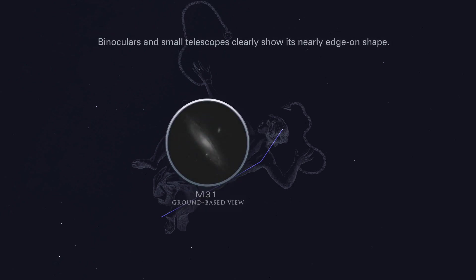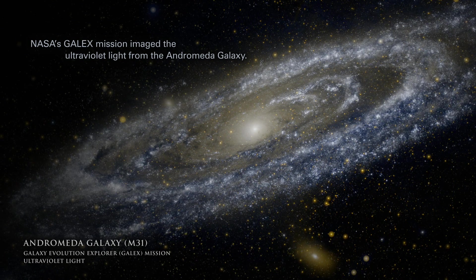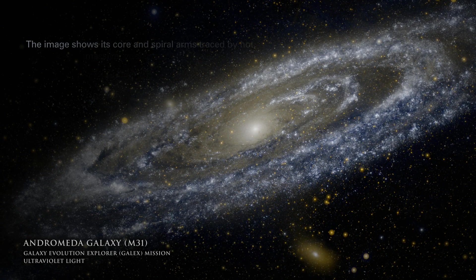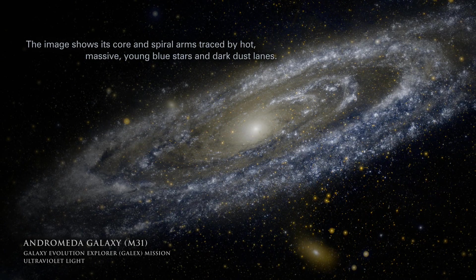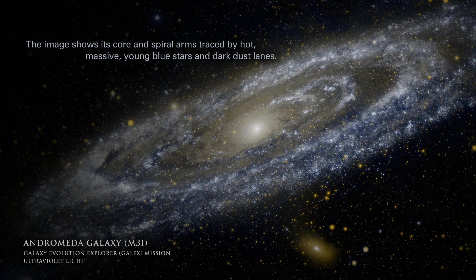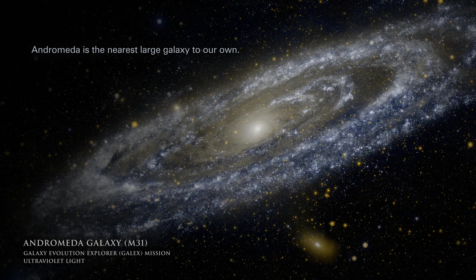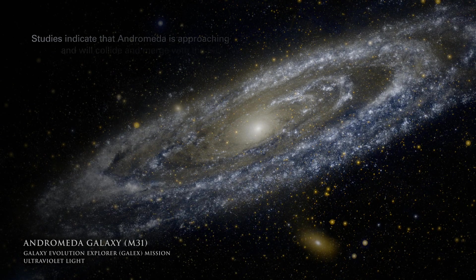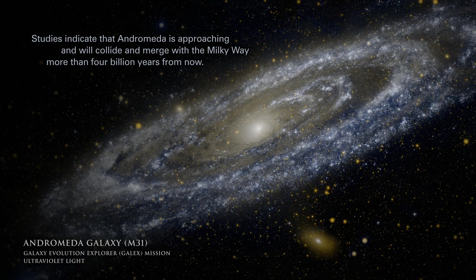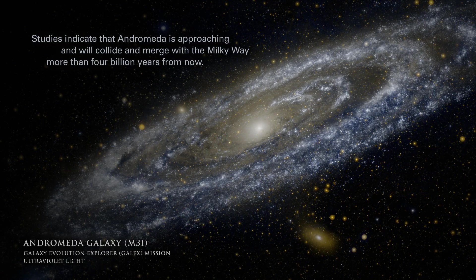Binoculars and small telescopes clearly show its nearly edge-on shape. NASA's GALEX mission imaged the ultraviolet light from the Andromeda galaxy, showing its core and spiral arms traced by hot, massive young blue stars and dark dust lanes. Andromeda is the nearest large galaxy to our own. Studies indicate that Andromeda is approaching and will collide and merge with the Milky Way more than 4 billion years from now.